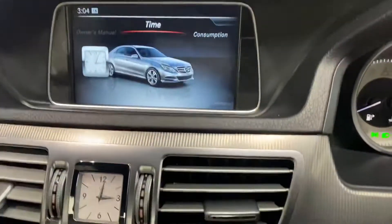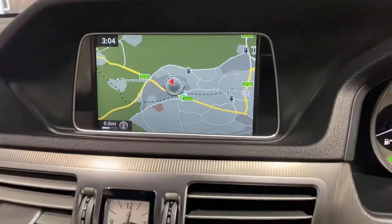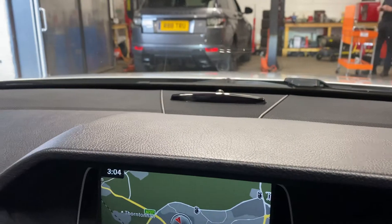Let me just put it on to the navigation. Command there has the Bluetooth telephone preparation. Has the heated seats. Has the Parktronic.